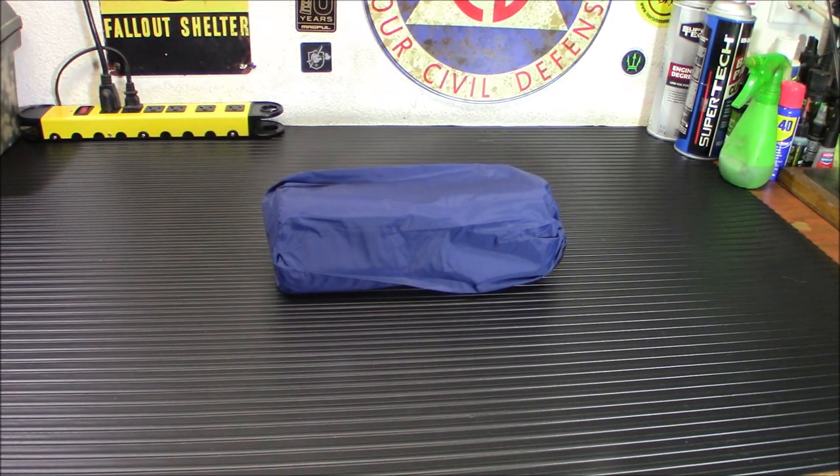If you've camped a lot, you know having a nice camp sleeping pad is definitely preferable to sleeping on the ground. Today we're taking a look at this EDUE Ultralight Camping Sleeping Pad.